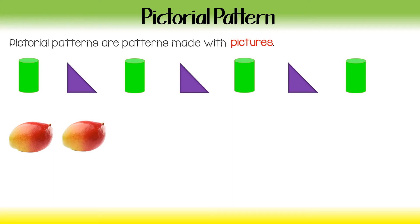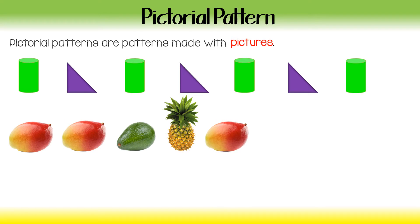Mango, another juicy mango, avocado, sweet Eleuthera pineapple, mango, another juicy mango. And what would be next? An avocado. So we see the pattern here: mango, mango, avocado, pineapple, mango, mango, avocado.